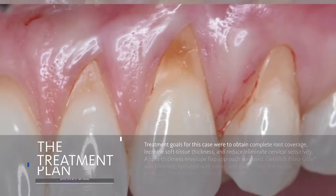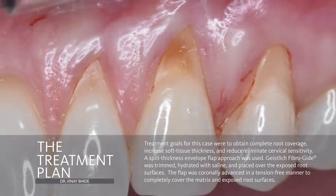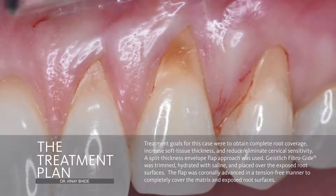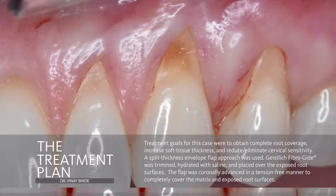The desired outcome for this case is complete root coverage, which would address all of the patient's chief concerns. She had soft tissue grafting previously elsewhere in her mouth and was averse to using autogenous tissue, so the option of using an alternative biomaterial like Geistlich Fiberguide was very appealing to her.